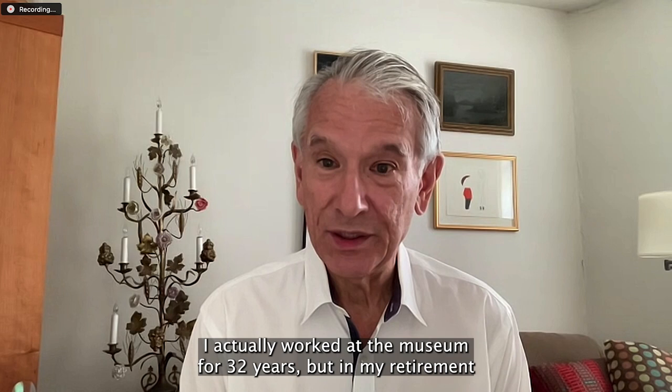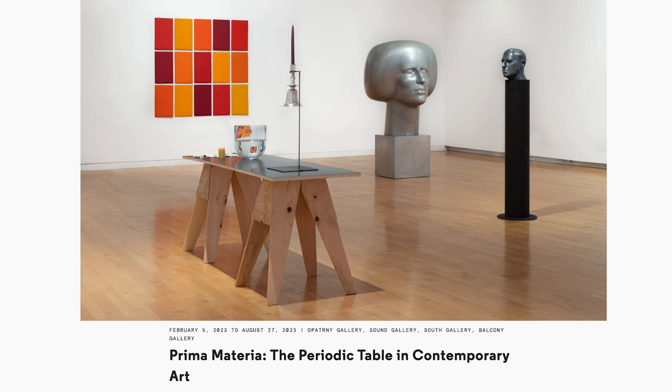I'm Richard Klein, the former exhibitions director of the Ulmer's Contemporary Art Museum. I actually worked at the museum for 32 years, but in my retirement I was invited to propose pursuing an exhibition that had been on the back burner for a couple of years called Prima Materia, The Periodic Table of Contemporary Art.